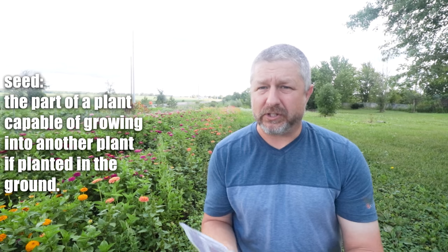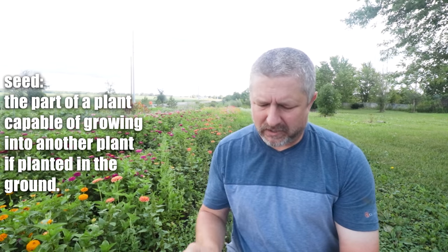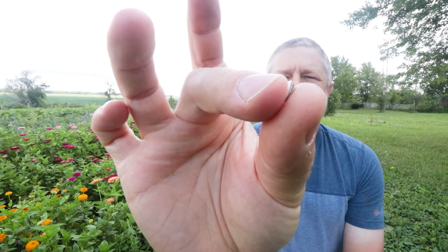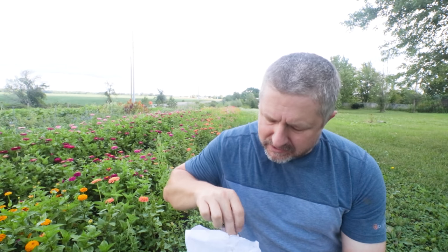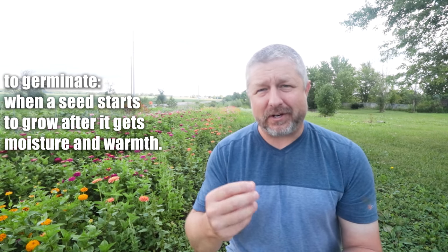These beautiful flowers were all originally seeds. One of the first things we do on our farm every spring is we order seeds. Seeds are the small tiny things that plants grow from. A seed is something that you plant in the ground, and eventually when the seed has some water and warmth from sunlight, it will germinate. When a seed germinates, that's when it first starts to grow.